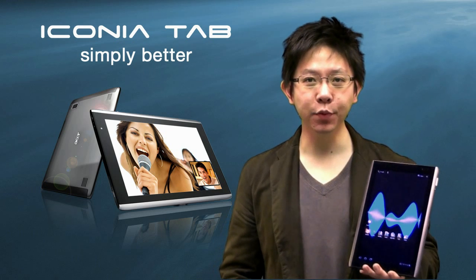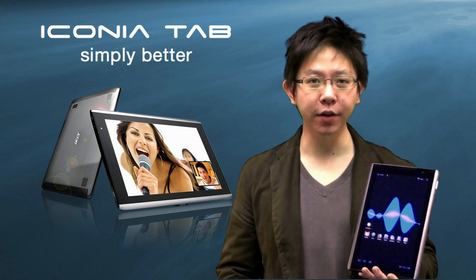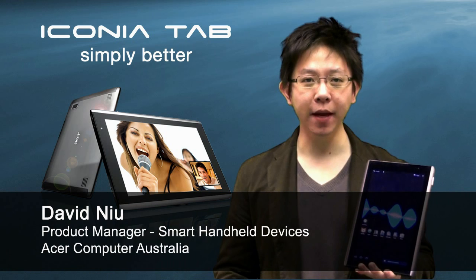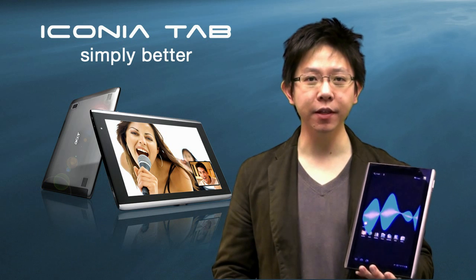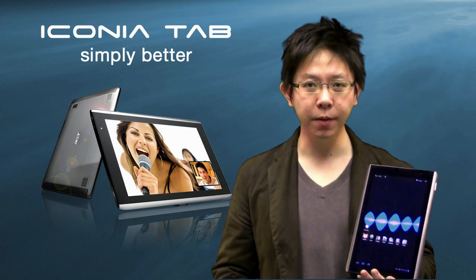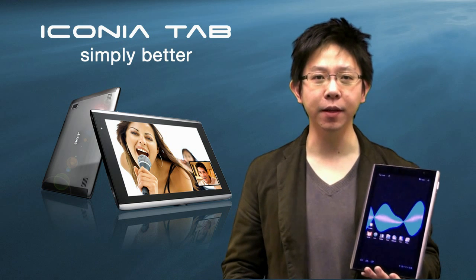If you're after a tablet device which is packed with hardware features, then you can't go past the Acer Iconia Tab A500. Hi, my name is David New, Product Manager for the Acer Smart Handheld Devices. In this TechCast, I am going to cover a number of physical aspects of the Acer Iconia Tab A500 to provide you with a better insight as to why the Acer Iconia Tab A500 is simply better.